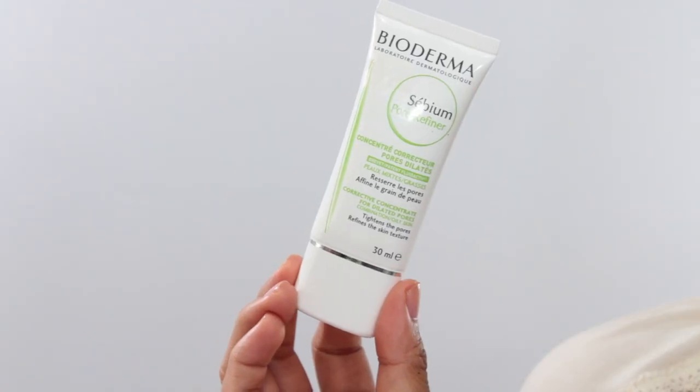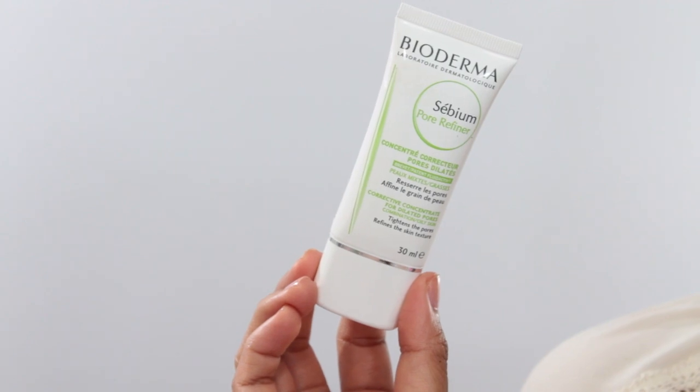This one is my all-time favorite — the Sebium Pore Refiner. Because it helps tighten your pores, it really helps mattify my face and prevents oiliness from breaking through throughout the day. It's a really great primer to use under makeup, so I really, really love this. Also, my skincare routine cannot be complete without an exfoliator.